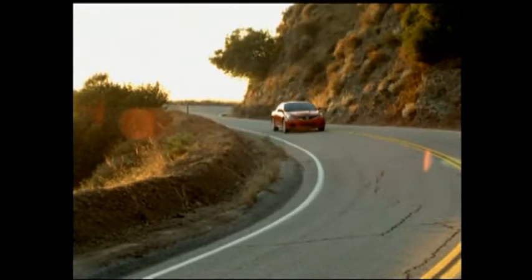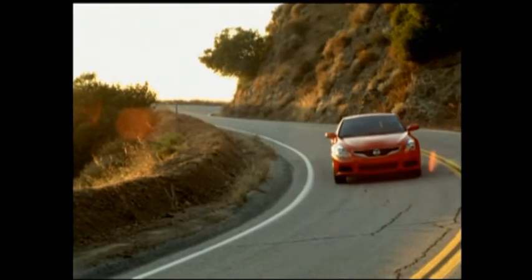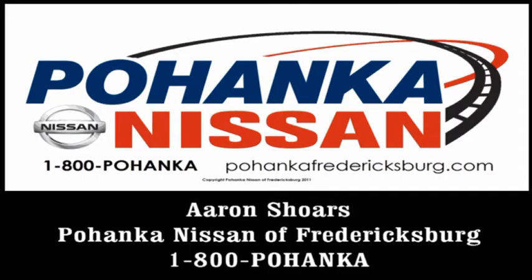With Nissan's innovation at the core of everything we do, it's about turning our ideas and dreams into something that makes a difference in your life. So imagine driving an Altima with these excellent features at your fingertips. Better yet, come out and experience one for yourself at Bohenken Nissan of Fredericksburg. My name is Aaron Shores and this has been a quick look at the Altima Coupe.